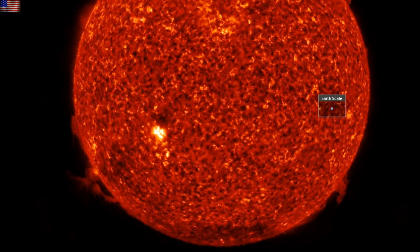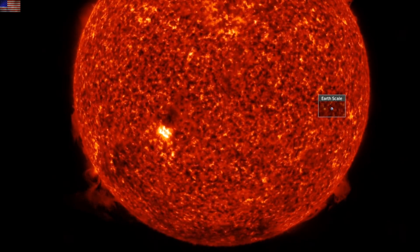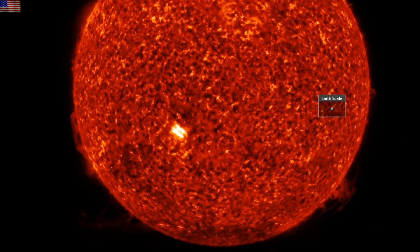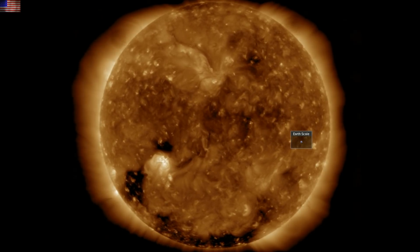Good morning, folks. Gorgeous plasma filament action on the south incoming. I hope you can recognize the increasing activity of those filaments by the week. We've got four important stories to hit today, but the sun is where we'll start.